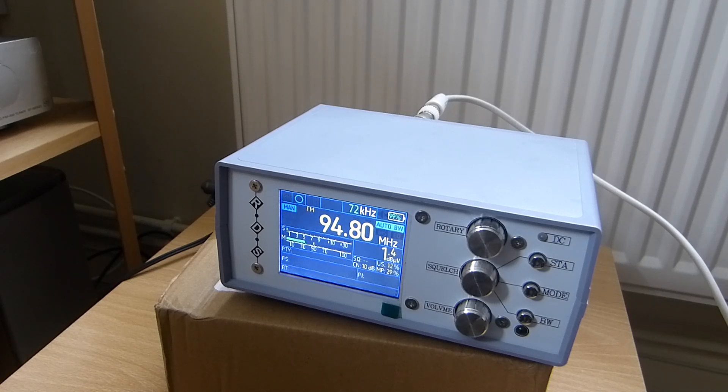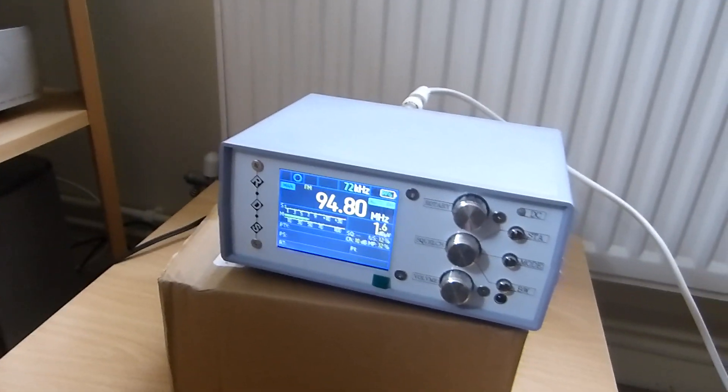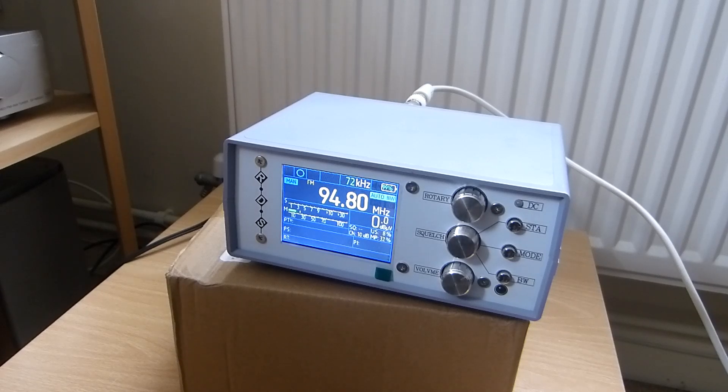It will be replacing my Sony tuner here, which I feel very sorry to get rid of — or rather to put away, to remove from my hi-fi unit. I won't be throwing it away; I'll be putting it to one side.